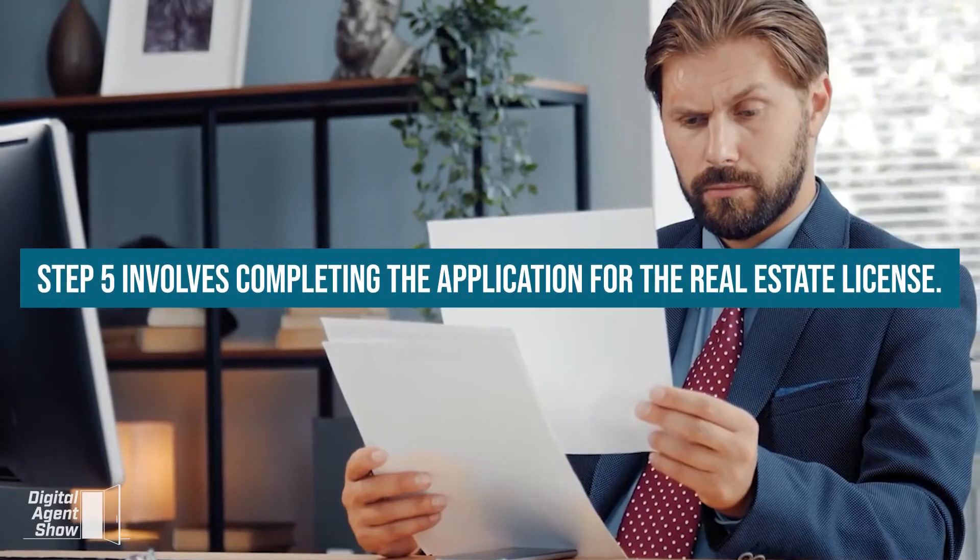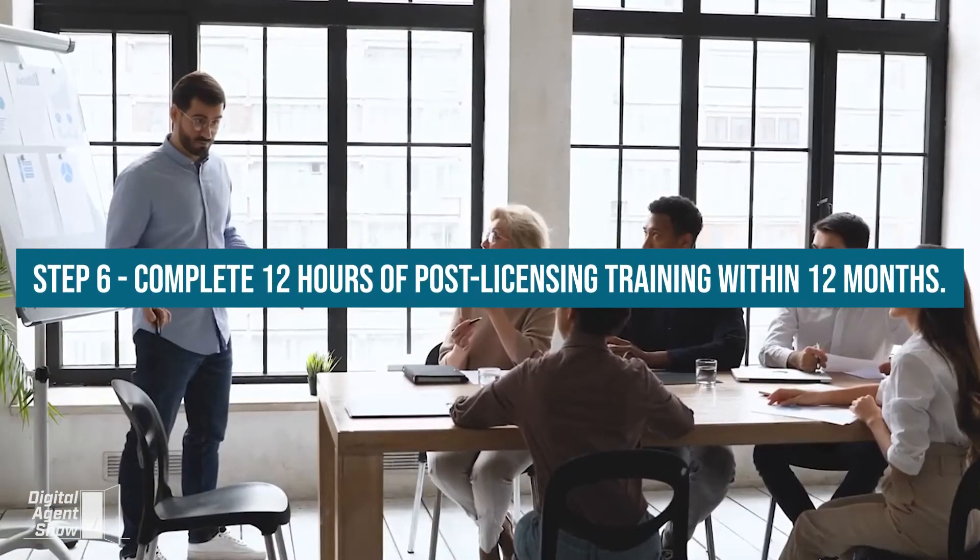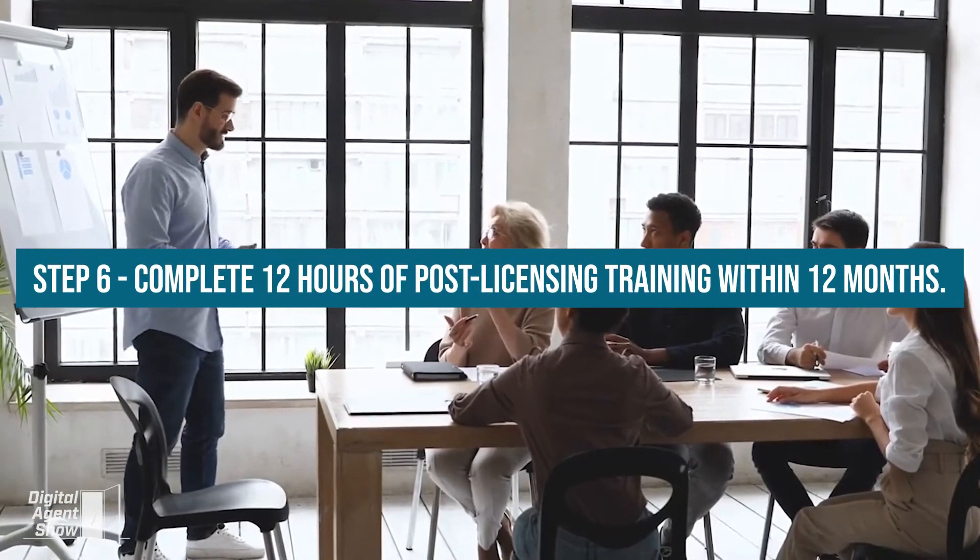Step 5 involves completing the application for the real estate license. Step 6: Complete 12 hours of post-licensing training within 12 months.